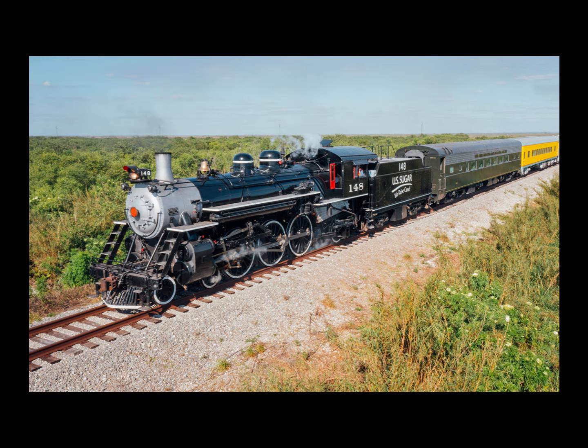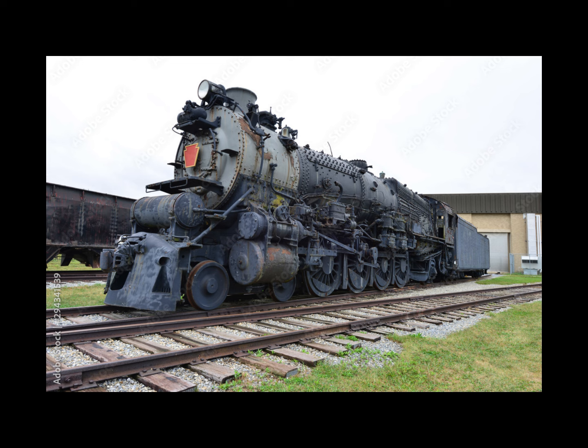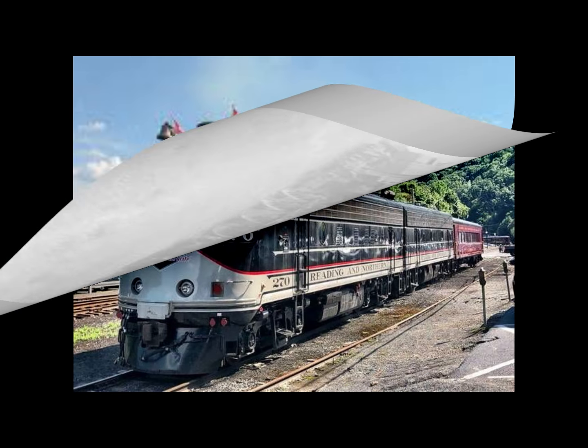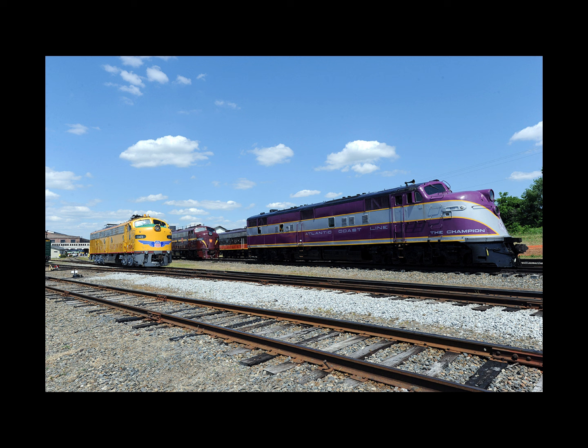Once World War II ended and restrictions lifted, American railroads faced a largely worn-out, outdated locomotive fleet. A few lines — Chesapeake and Ohio, New York Central, Nickel Plate Road, and Norfolk and Western — ordered new steam, but most railroads opted for diesels. Alco, Baldwin, and Lima continued building steam briefly but all introduced diesels with limited success, being behind the game. Lima and Baldwin merged and exited the locomotive business in 1956; Alco struggled into the late 1960s, while its Canadian subsidiary Montreal Locomotive Works lasted into the 1970s.